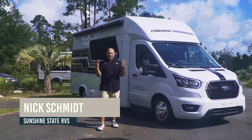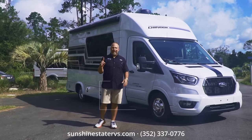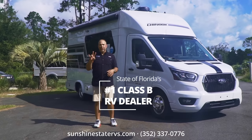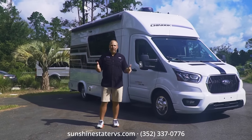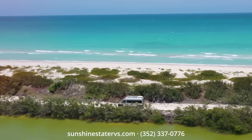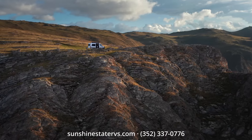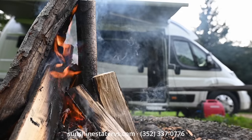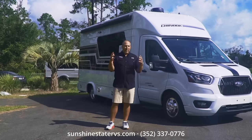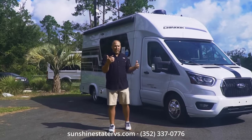My name is Nick, I'm with Sunshine State RVs in Gainesville, Florida. We're the number one Class B dealer in the state of Florida, number three in the whole United States of America, because we love Class B RVs. All we do all day every day are Class B RVs. All these other dealerships do a million other things — we do one, and we do it very, very well.